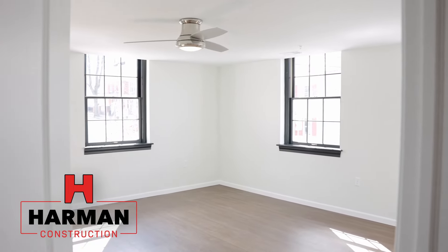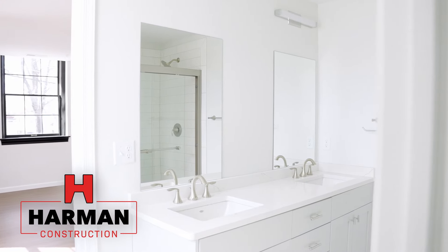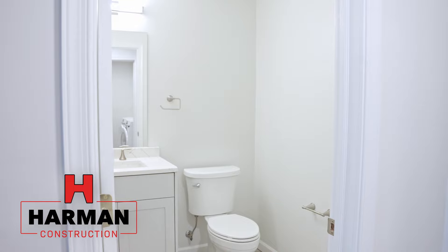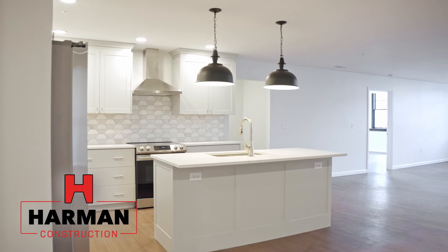This apartment — we're in 201 right now — does overlook the brewery. There's a dramatic view of the mural outside our building, and I think this one will have a lot of appeal. The size of this bedroom — you can see all the apartments have a washer/dryer and very substantial closet space. The showers in the bathrooms are really well done — the walk-in shower with glass doors.